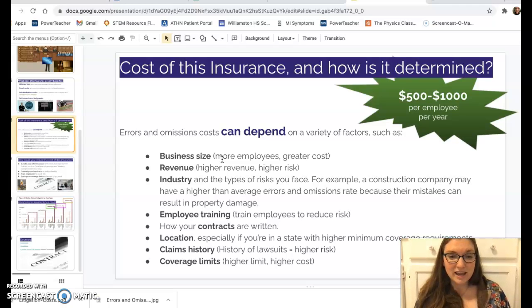Writing your contracts carefully to reduce risk can also help lower costs. The cost varies by location — if you're in a place with minimum coverage requirements, you'll likely pay more. Claims history matters too: if you've been sued before, insurers see you as a higher risk and your rates go up.